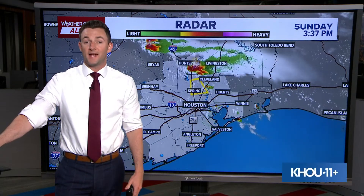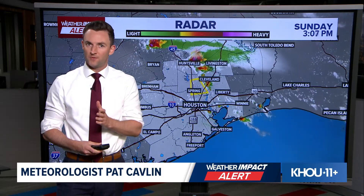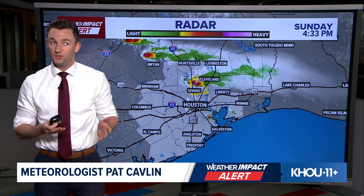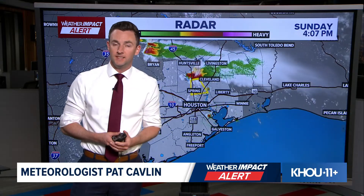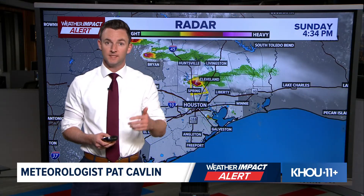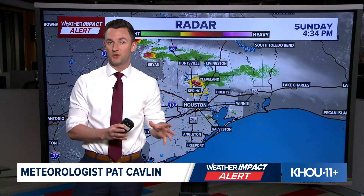Hi everybody. I'm KHOU 11 meteorologist Pat Calvin here with an update on one storm that we're watching right now. It just went through the Conroe area. If you're watching us from Conroe, you know exactly what we're talking about. This thing came blowing through downtown with some really strong winds. It's continuing to move south right now on I-45 towards the Houston metro.